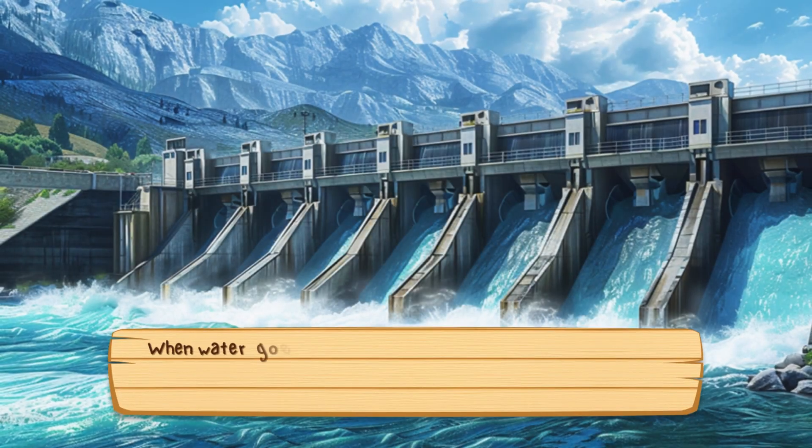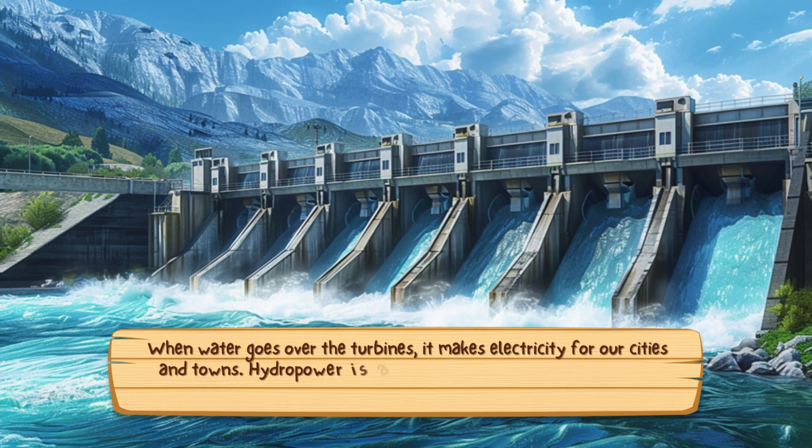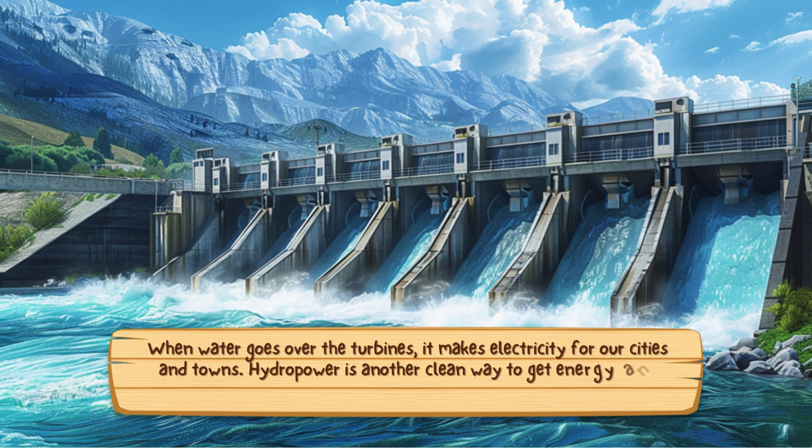When water goes over the turbines, it makes electricity for our cities and towns. Hydropower is another clean way to get energy, and it helps us use less fossil fuels.